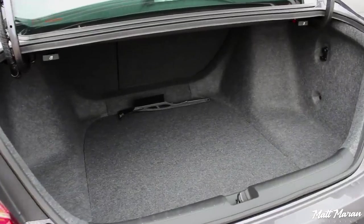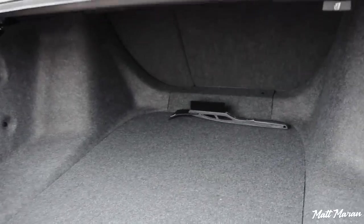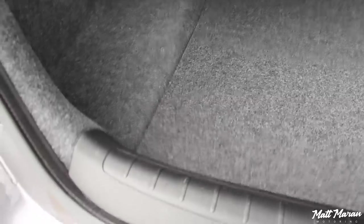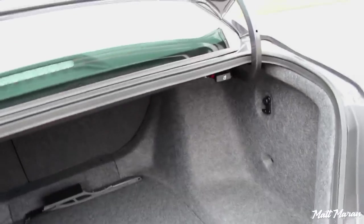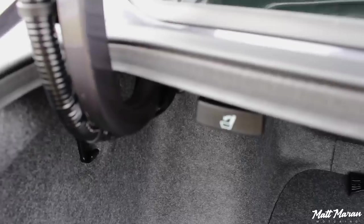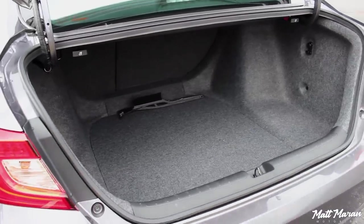Trunk space in the 2018 Accord is equally massive. It's a super-wide opening to the trunk, very wide and deep inside. Beneath the floor, you'll find an actual spare tire, which is nice to see since that's starting to be removed from a lot of cars. So it's good to have a spare and still have a very nice large trunk. If you need additional practicality, those rear seats do fold flat, so you can pass things through into the interior. Overall, a very versatile and very spacious trunk.